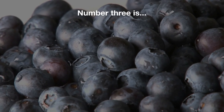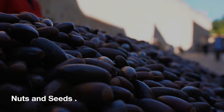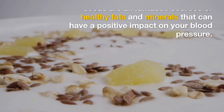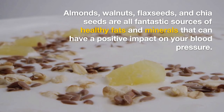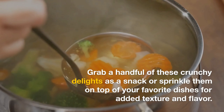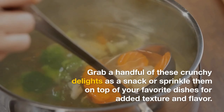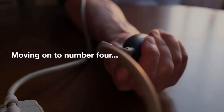Number three is nuts and seeds. Almonds, walnuts, flax seeds, and chia seeds are all fantastic sources of healthy fats and minerals that can have a positive impact on your blood pressure. Grab a handful of these crunchy delights as a snack or sprinkle them on top of your favorite dishes for added texture and flavor.